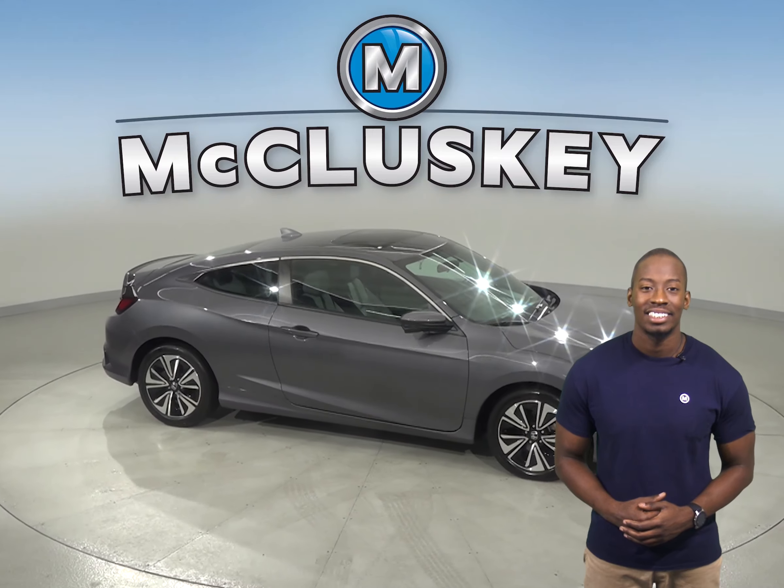This Honda Civic has passed our thorough 172-point inspection and is ready to hit the road. Come on down and take it on a free 48-hour test drive today.